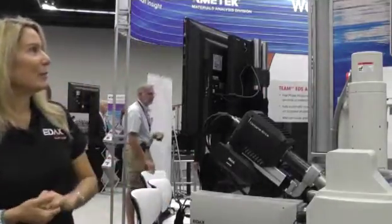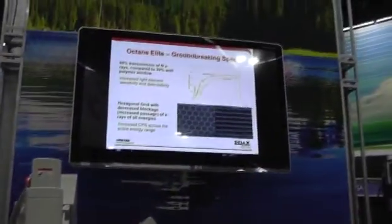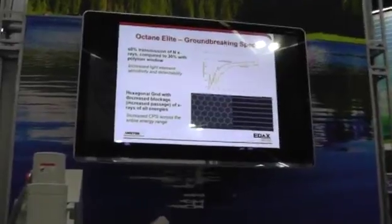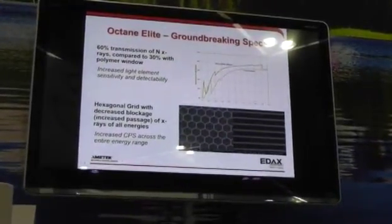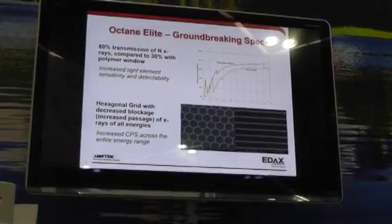In the PowerPoint, we have some of those illustrated. The transmissivity of nitrogen, as you see on the graph on the upper right-hand side, shows that the red graph for the silicon nitride window allows better transmissivity.